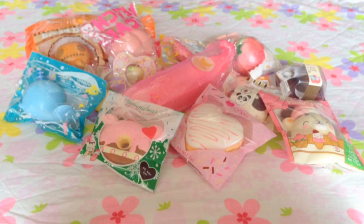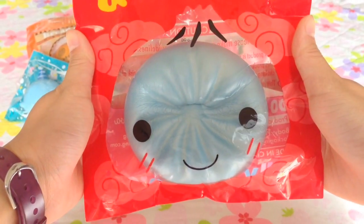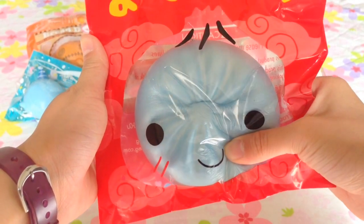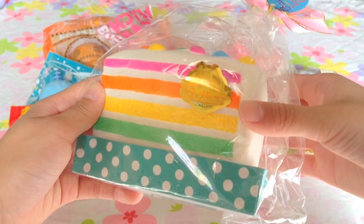For my Chawa squishies, I have this Mint Steam Bun, and finally this Chawa Rainbow Cake.